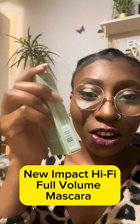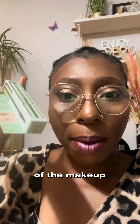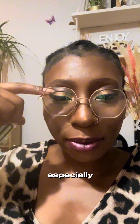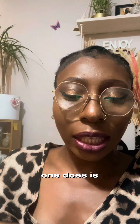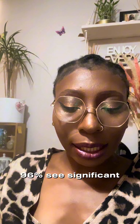I got this new Clinique mascara. I am careful of the makeup products that I use because most of them react on my face and on my lashes, especially fake mascara. They told me they launched this one, and especially what they said it does is it adds 230% more volume and 96% see significant impact after one application.